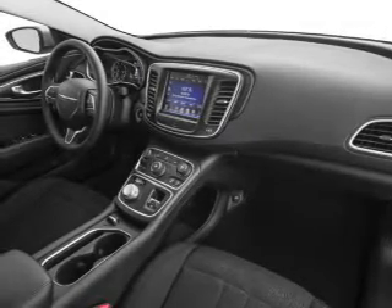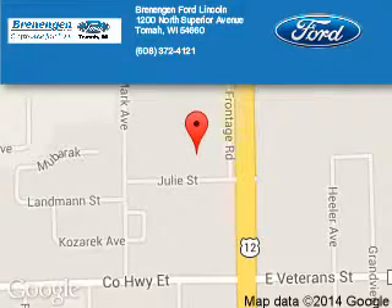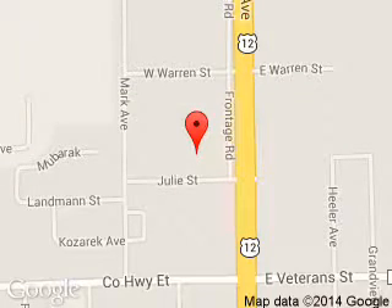Call or click to contact us today. Brennigan Ford Lincoln is dedicated to doing everything possible to ensure that the experience you have selecting your next vehicle is a pleasant one. We are located at 1200 North Superior Avenue, Tomah, Wisconsin 54660.